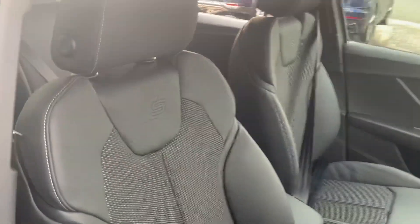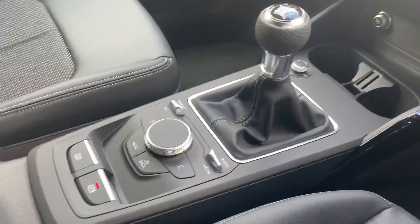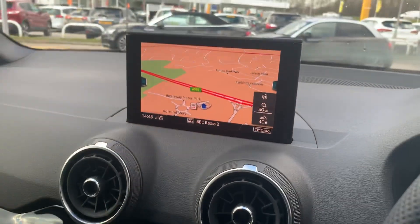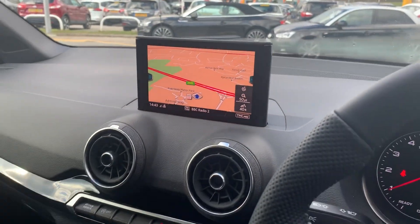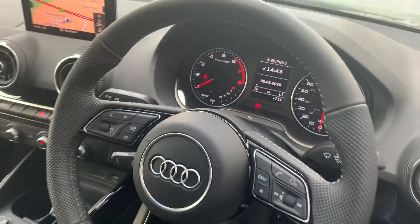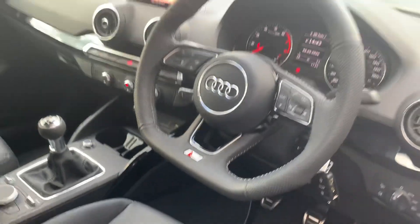Inside, the S line interior gives you S embossed seats which are half leather. You also get the MMI controls, air conditioning, and the screen that houses the navigation and the rest of the MMI functions. The car is brand new and with the Black Edition you've also got the flat bottom steering wheel.